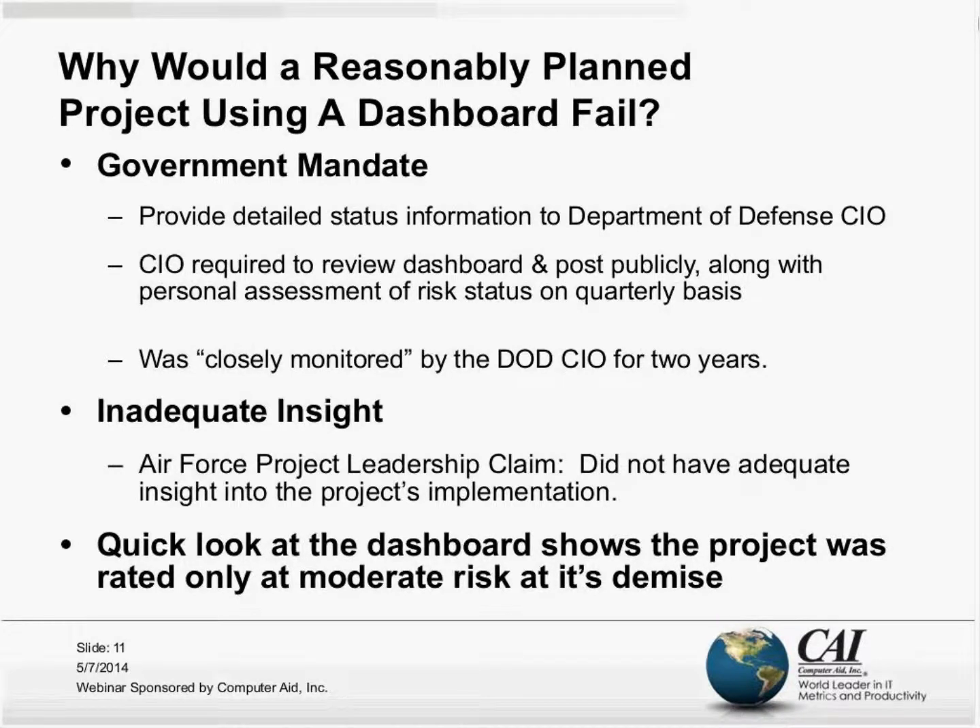On this United States Air Force program, there was a government mandate that the dashboard had to include detailed status information provided to the Department of Defense Chief Information Officer. That CIO was required to review that dashboard, post it publicly — all of this unfolded before the public's eyes — along with the CIO's personal assessment of the risk status.